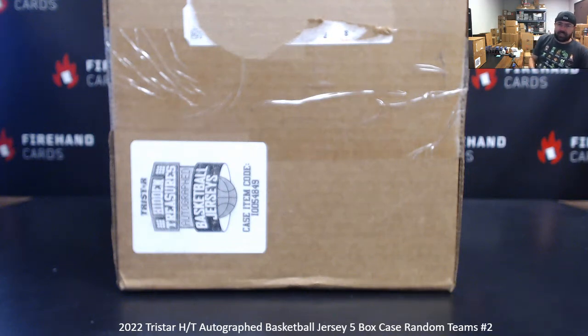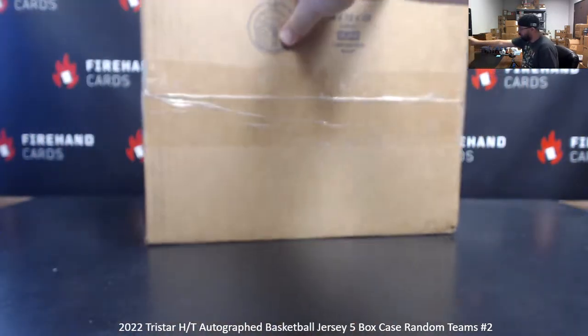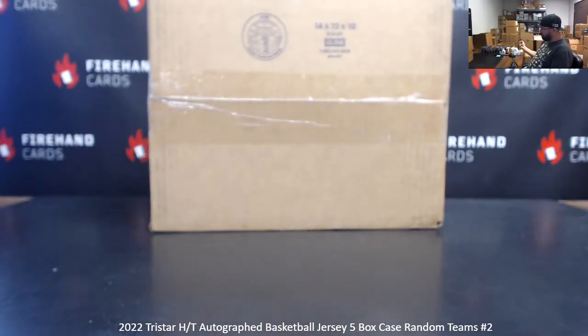Alright guys, we're doing another five box random teams case of 2022 TriStar Hidden Treasures autographed basketball jerseys. Thank you for joining in and thank you for your support of Firehand Cards. Five jerseys in the case, all three teams are in. Let's roll the dynasty — we'll randomize the list of participants and teams. Good luck.